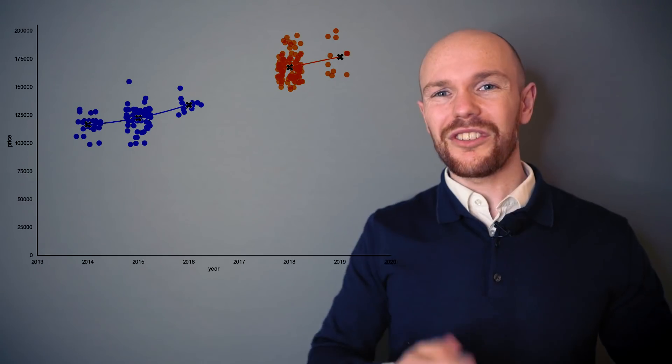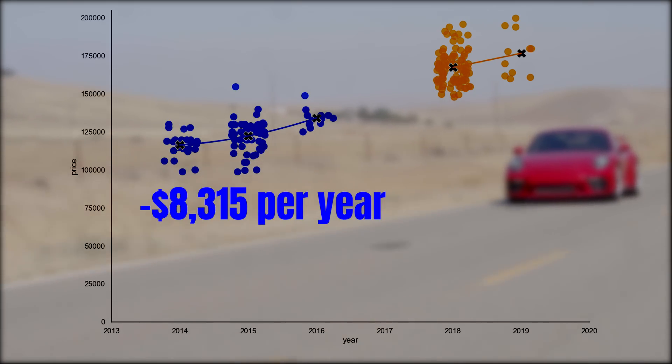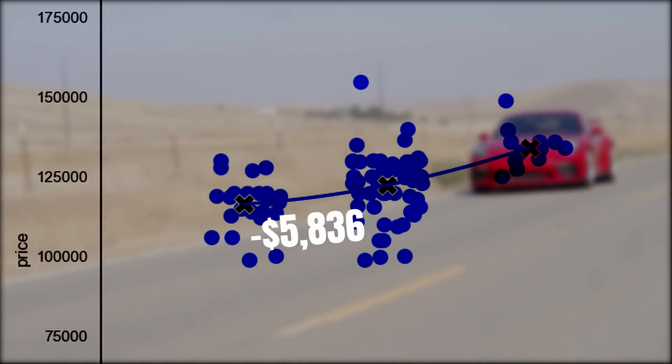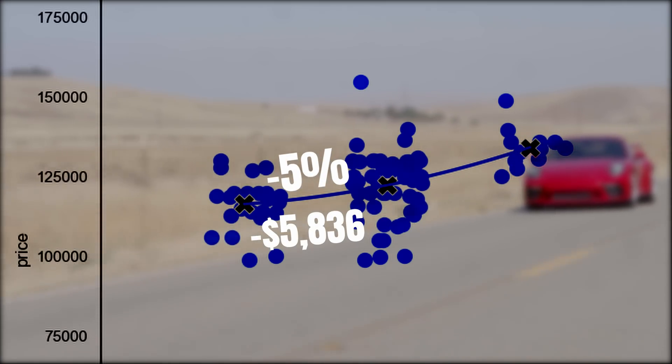The split depreciation curves show the first generation in blue and the second generation in orange. The average depreciation per year for the first generation is $8,315, and $9,272 for the second generation. It even appears there is a slight bottoming pattern in the first generation market — the depreciation in the last year is only $5,836, which equals 5% of the average price of a model year 2015 car. However, we need to be careful interpreting this, because model year 2014 cars have on average lower mileage than 2015 cars — the opposite of what you'd normally expect.